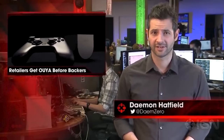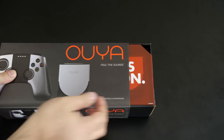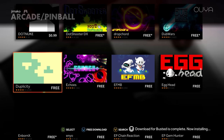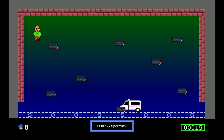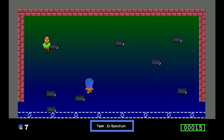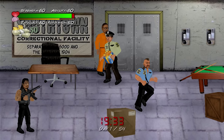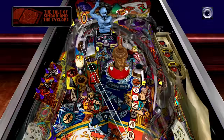Kickstarter backers never received their units when promised. In fact, most of them would receive their units after the OUYA went on sale in retail stores, upsetting many backers and rightfully so. But perhaps the biggest reason for OUYA's failure was simply that the games weren't very good. Weakened projects would often be pushed to the OUYA without a second thought, and the open platform meant no checks and balances to curate the quality of releases. There would be some exceptions, but at the end of the day, it was already too late.